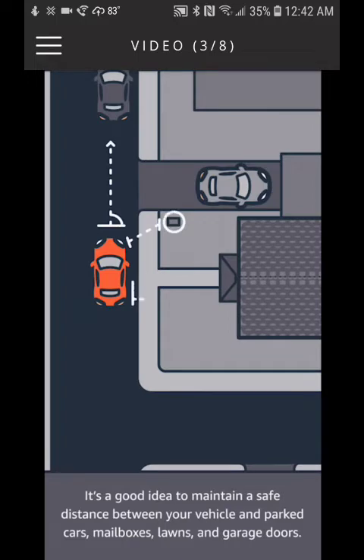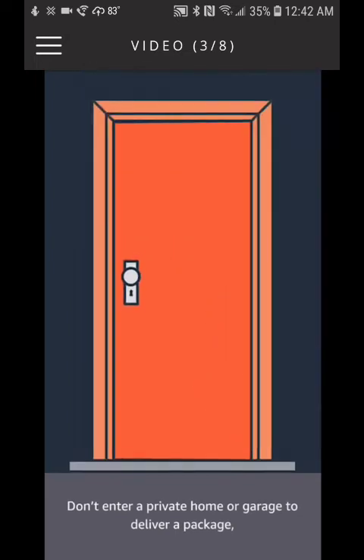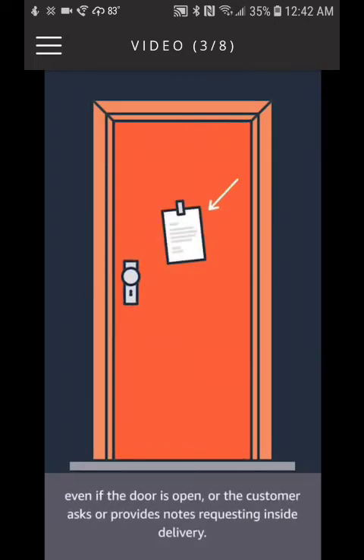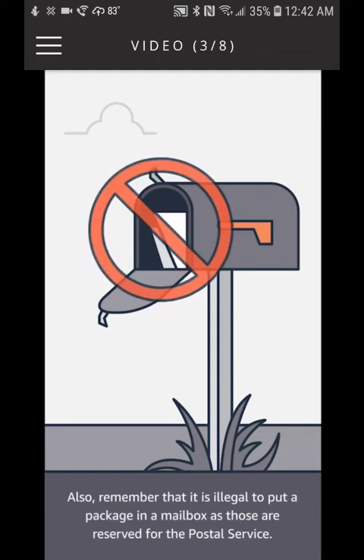Maintain safe distance from mailboxes, lawns, and garage doors. Do not enter a private home or garage to deliver a package, even if the door is open or the customer asks or provides notes requesting inside delivery. Also remember that it is illegal to put a package in a mailbox, as those are reserved for the postal service.